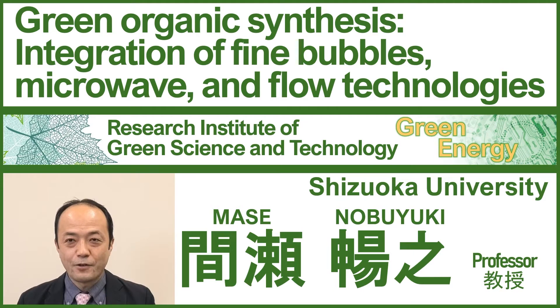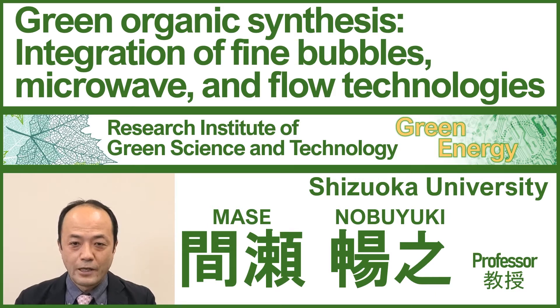Hello everyone and thank you for watching this YouTube channel. I'm Nobuyuki Mase and I work at the Research Institute of Green Science and Technology, Shizuoka University. I'm currently the deputy director of this institute. Today I'm here to talk to you about my recent topic: Green Organic Synthesis.